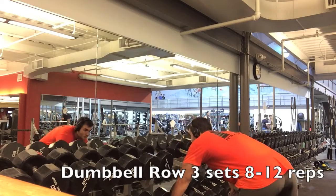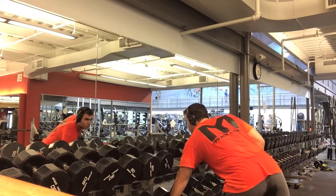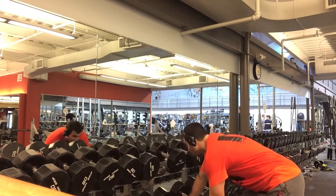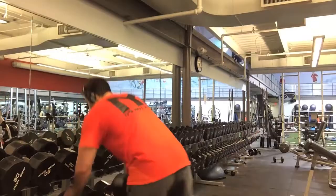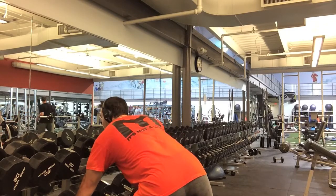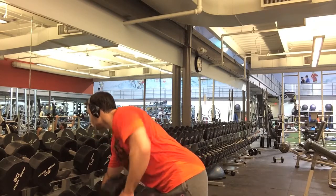Next I did the good old-fashioned dumbbell row. You can do it however you feel comfortable — on a flat bench or leaning against the dumbbell rack. I did both today. I decided to do it off the dumbbell rack — it hits a slightly different angle of the back. On these ones it's really important: no swinging or jerking of the body. Just keep it nice and controlled, smooth, good tempo.